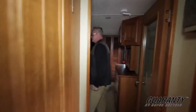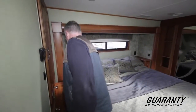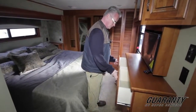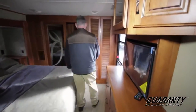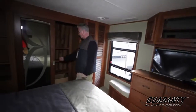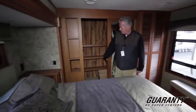Inside the master suite, you've got more storage. Kind of the tri-fold doors. Nice walk-around king with nightstand and plug-ins on both sides. Your set of chest drawers here — nice deep drawers. It is plumbed for a washer/dryer; these shelves just simply come out and your washer/dryer fits right in here. Nice cedar-lined closet with a shoe rack on the back.